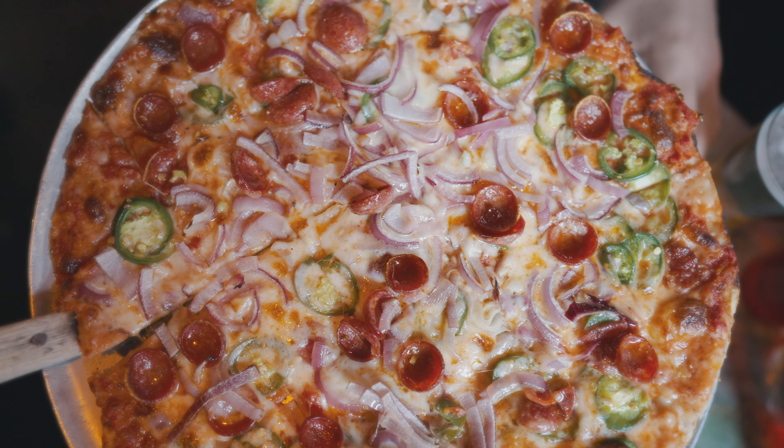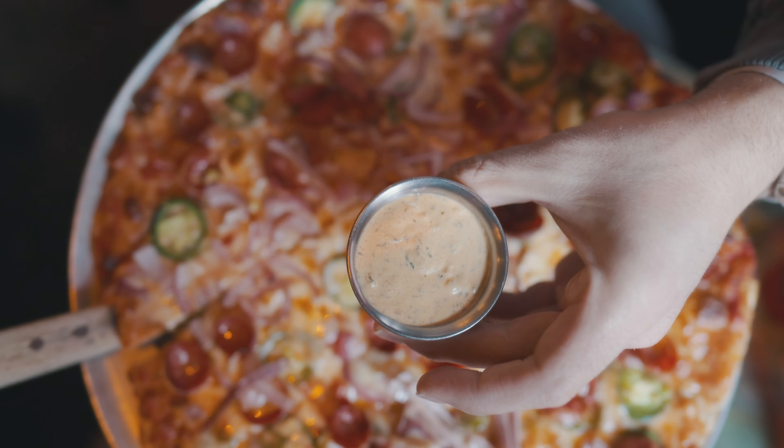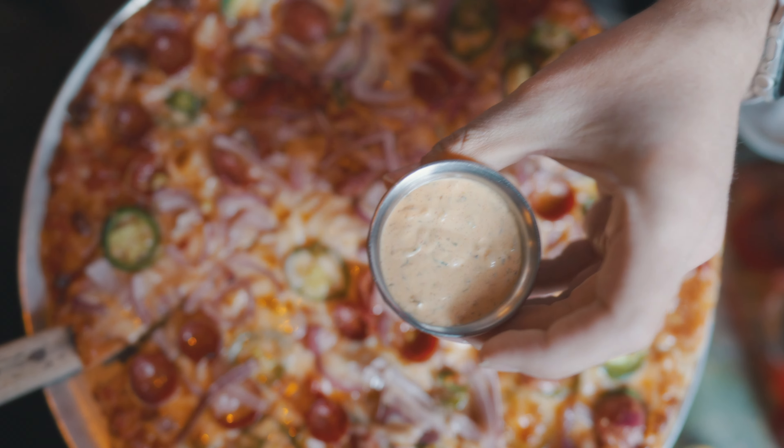Our tavern-style pizza is here. Sitting in the tavern, eating pizza — what could be better on a Sunday afternoon? We got the Hot Poppy. This has pepperoni, red onion, jalapeño, and lots and lots of cheese. We got the paprika ranch on the side. Cheers. Dipped in a little ranch. It's good.